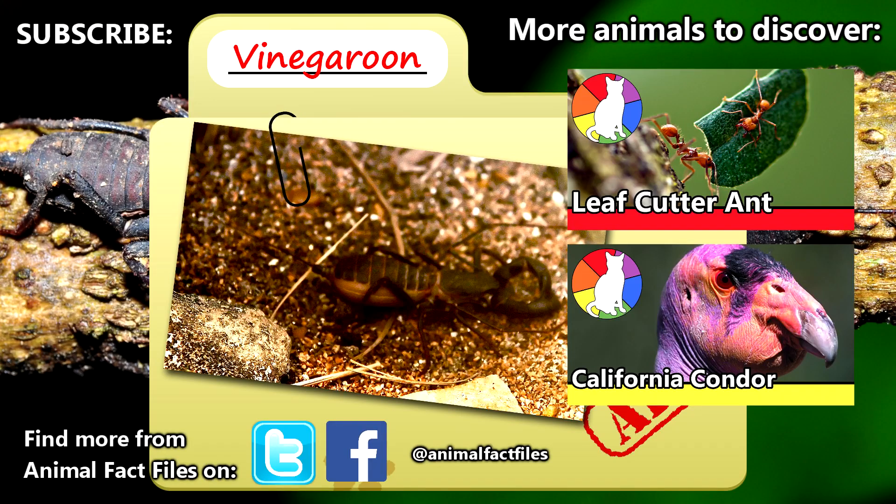For more facts on vinegaroons, check out the links in the description. Thank you for watching, and give a thumbs up for more animal fact files!